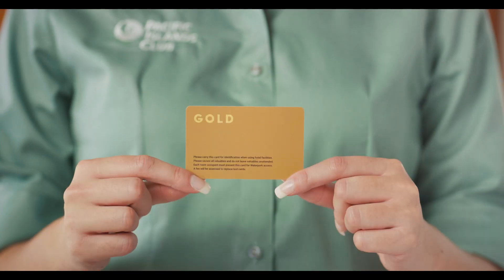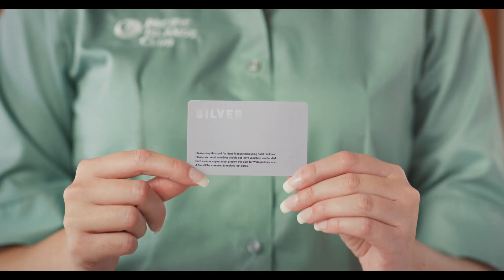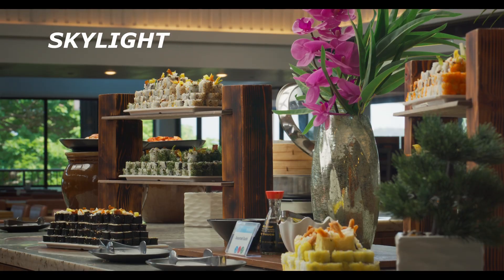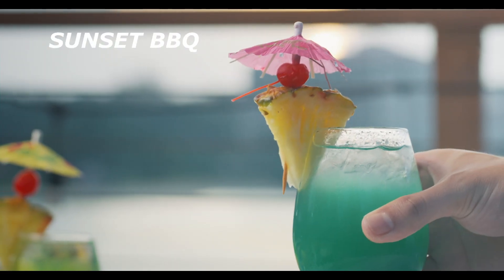Bronze, silver, and gold cards include breakfast only, while bronze cards do not include any meals. If you have enrolled in a gold or silver membership plan, your room key will also serve as your meal card.